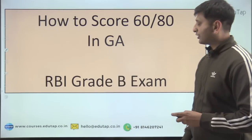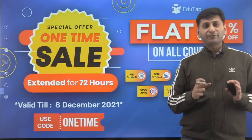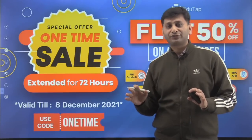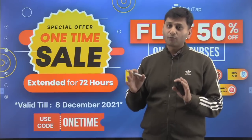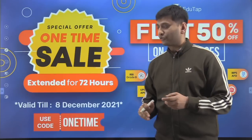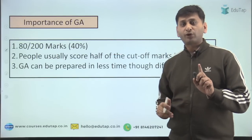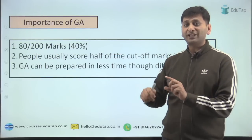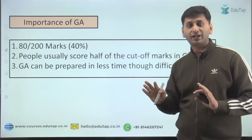Let's start — let's not waste any time. Before I start, I would like to tell you that there is a 50% discount on all our courses, which is a one-time offer going till 8th of December. If you want some assisted preparation, you can avail this offer. Now, what is the importance of GA? We need to understand this first so that we can do justice to the next 10-12 minutes that we would be spending on this video.